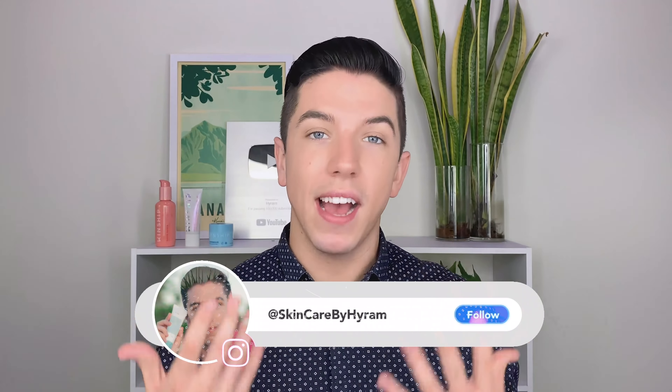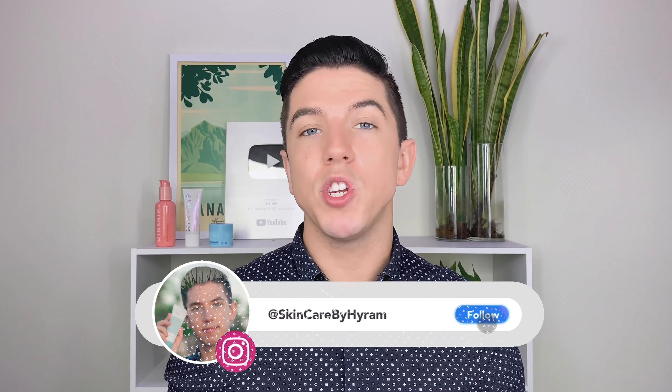In this video I'm gonna talk about what dehydrated skin is, some misconceptions about it, my top tips and tricks, and of course product recommendations. This video is also partially sponsored by Skinfix, so stay tuned to learn more about that.